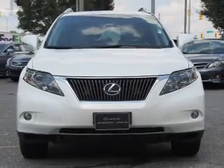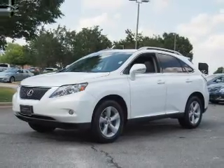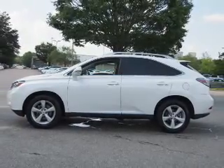The features include auto-dimming mirrors, a spoiler, an alarm system, keyless entry, power lift gate, independent suspension, brake assist, traction control, stability control, and daytime running lights.